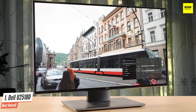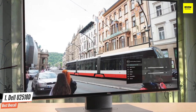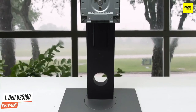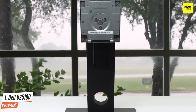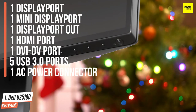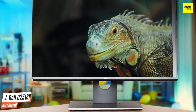The Dell U2518D offers great viewing angles at 160 degrees both horizontally and vertically. The display can be tilted and swiveled at a considerably wide range and its height can be adjusted to the user's comfort level. Connectivity options are diverse with one DisplayPort, one mini DisplayPort, one DisplayPort out, one HDMI port, one DVI-D port, five USB 3.0 ports, and one AC power connector. Overall, it's an amazing all-rounder that can handle anything you throw at it.